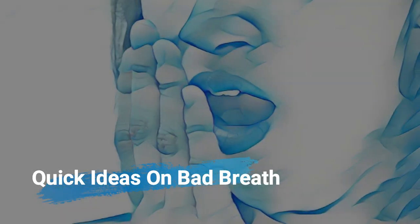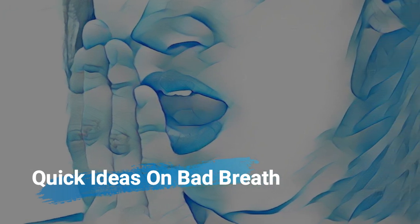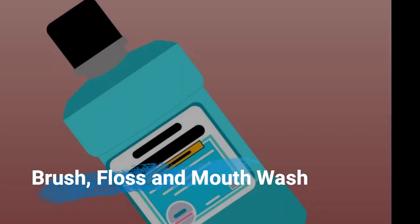In this short video we are going to check some quick ideas to get rid of bad breath. You could have already heard a lot, like brush your teeth regularly, floss and clean your tongue, use a mouthwash.